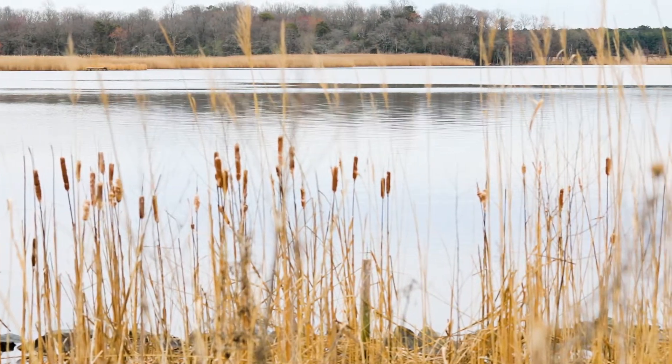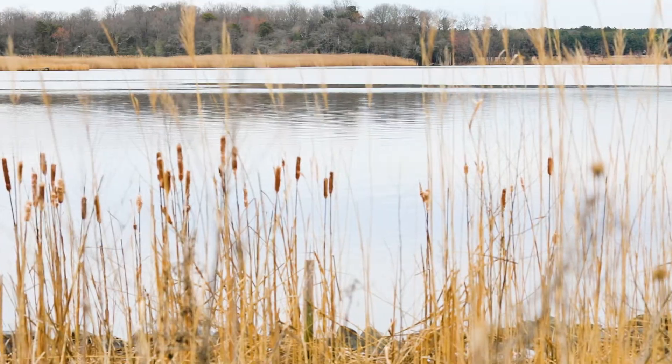This is a fish factory, but you don't even know it's there. It's really pretty incredible. This area is the center of the striped bass spawning area for the Choptank River.